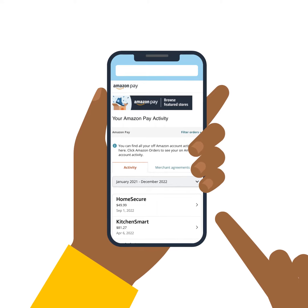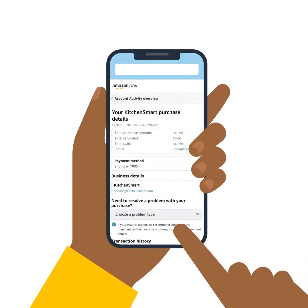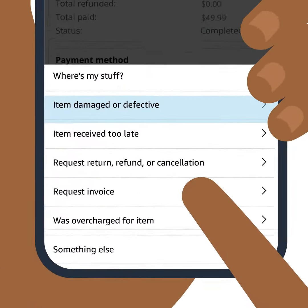On the Your Amazon Pay activity, find the appropriate order or transaction and then click Details and Support. To file an A to Z guarantee claim, choose File an A to Z guarantee claim from the drop-down menu.